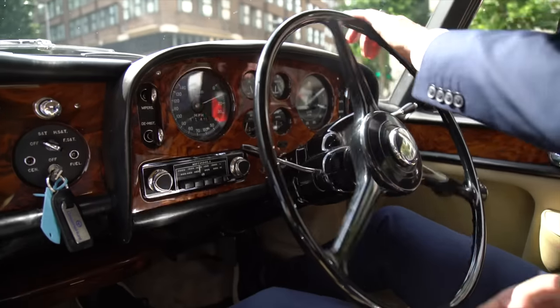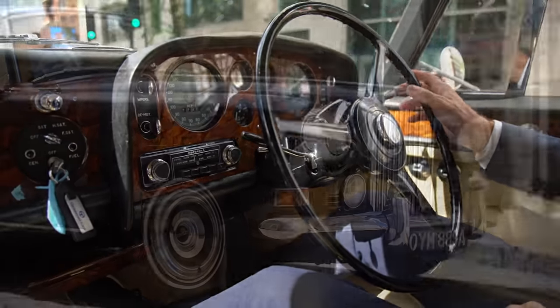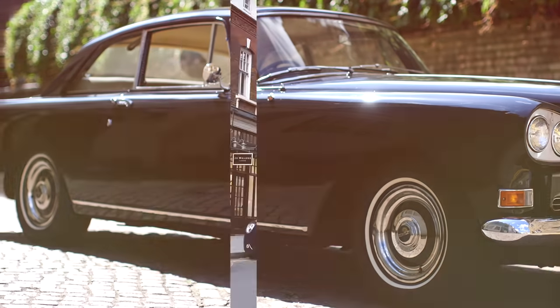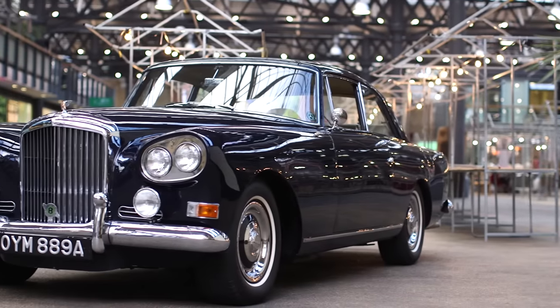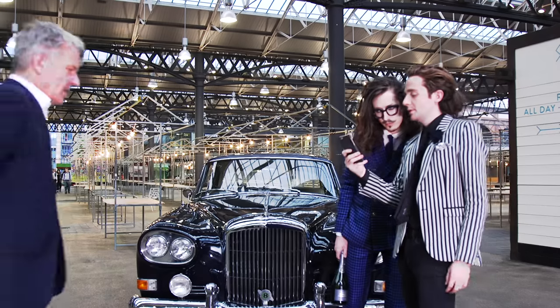But what about today? Has the appeal of this car lasted? Do the modern-day fashion-conscious still think it's cool? I headed to the trendiest part of London, Shoreditch, and to Spitalfields Market to meet some self-styled fashionistas.